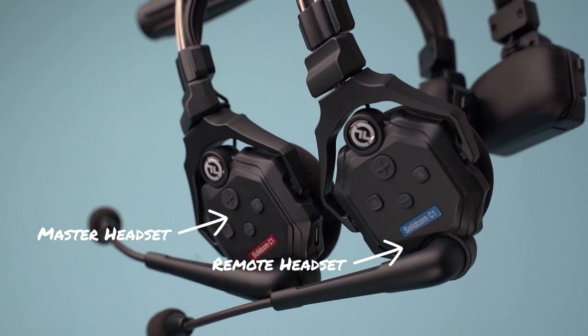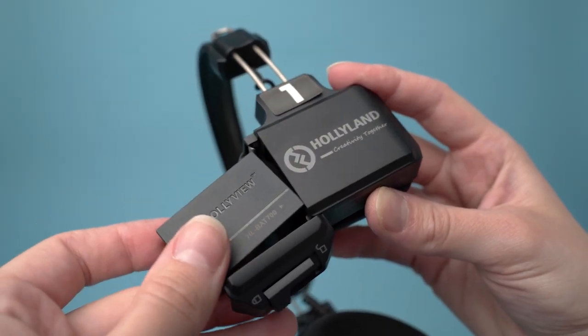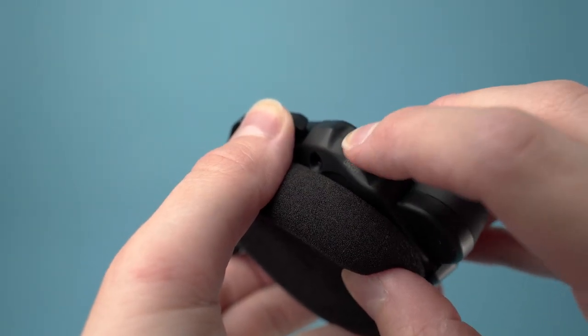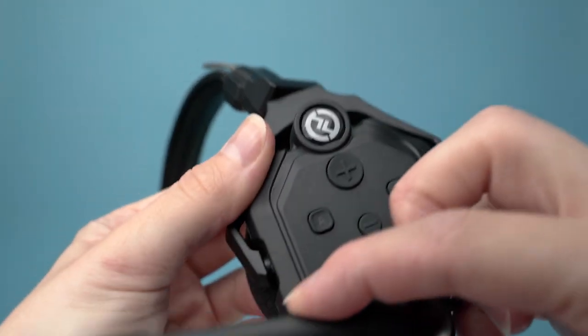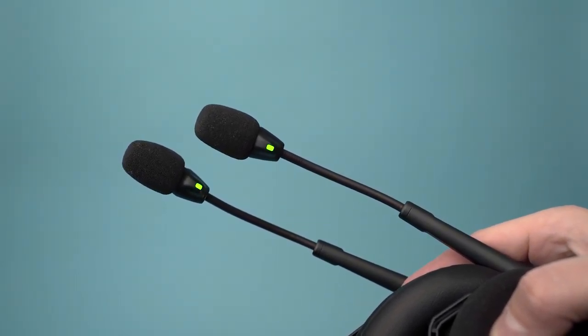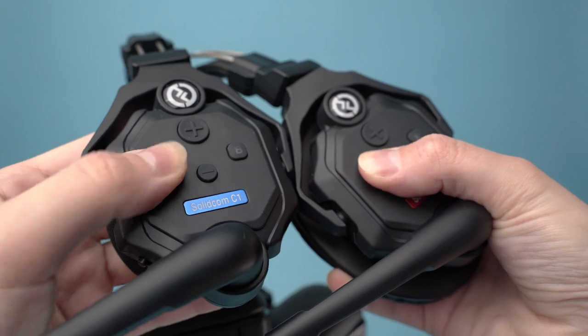There's no real design difference between the master headset and the remote headsets. The battery slot is on one side with a latch that opens the door. On the other side we have the on/off slider, tactile plus and minus switches to control the volume, an A button used for pairing, and a B button that works with an additional hub you can purchase. The mic boom has an auto-mute feature — it automatically mutes when moved up. There's also an indicator light on the mic: green means everything is working fine, while flashing means the headset is not connected. If headsets fail to connect, hold the A button on both headsets — one being the master — for five seconds and they should pair with an audible indication.